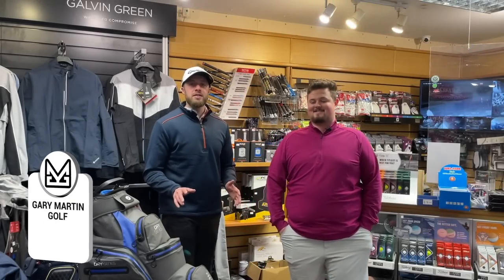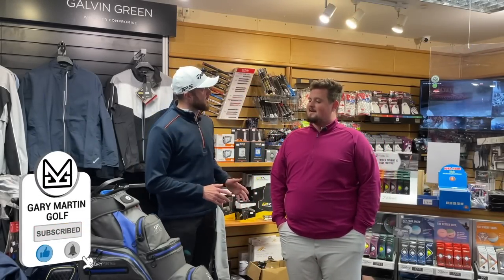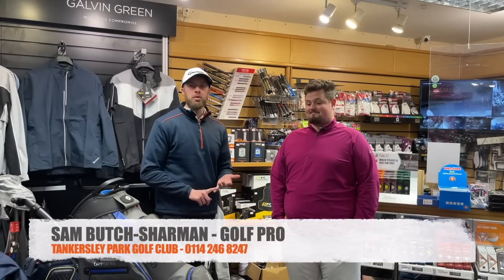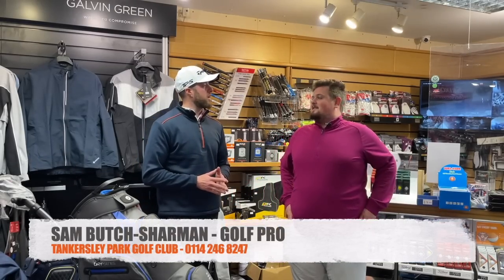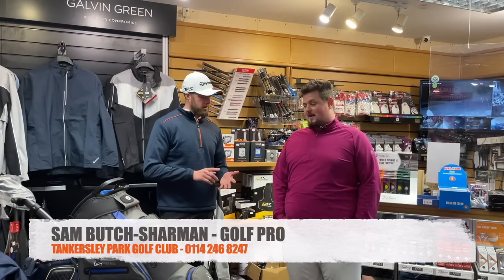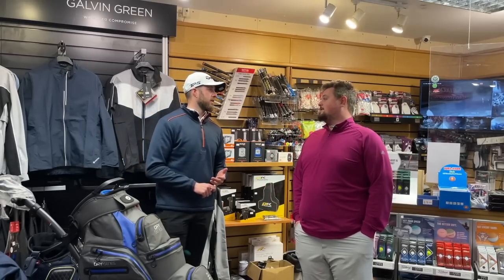Welcome back to the channel guys. You join us at Tankersley Park Golf Club for another Real Deal with Sam Sharman, where we're going to be clearing out 100 grams of golf stuff. The pro is retiring in April. If you're new to the channel, this is week number eight and we're on GPS devices today.